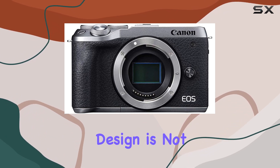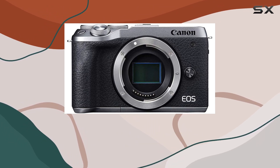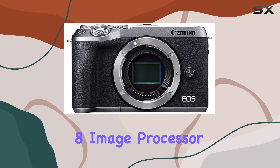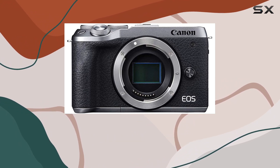The camera's design is not just aesthetically pleasing in its silver color but also practical. With an ISO range of 100–25,600, expandable to 51,200, the Digic 8 image processor ensures you can capture sharp and inspiring images in various lighting conditions.